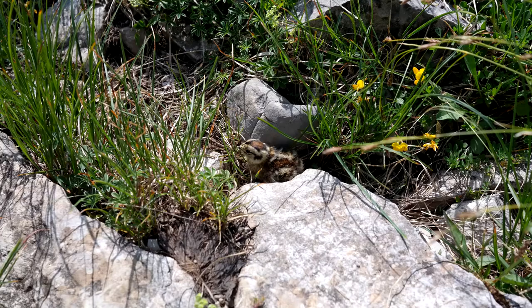Let's play a game. Can you find the bird in this picture? It's right there. Birds are amazing at camouflage. Let's look at some of the ways that birds stay hidden.